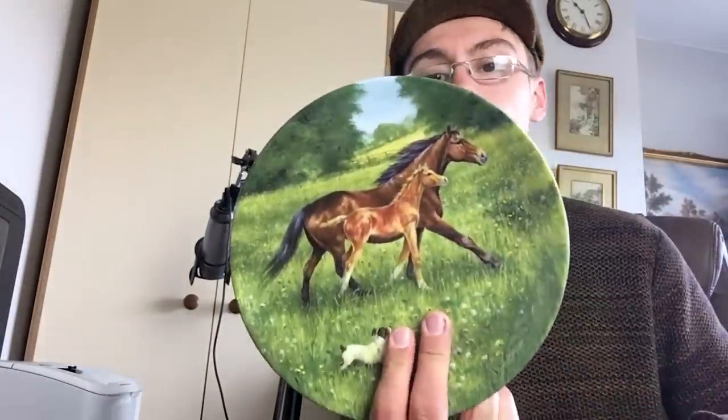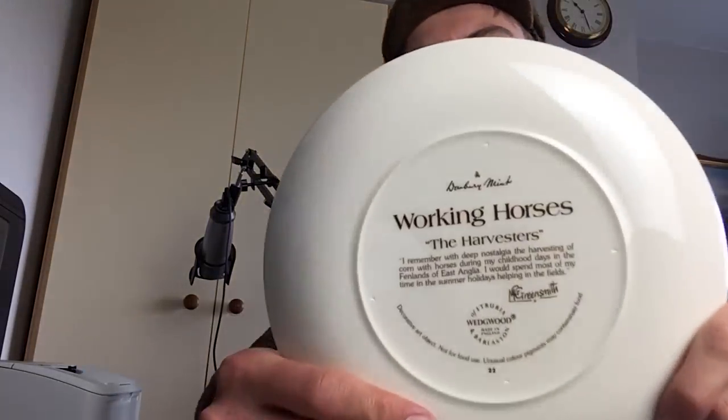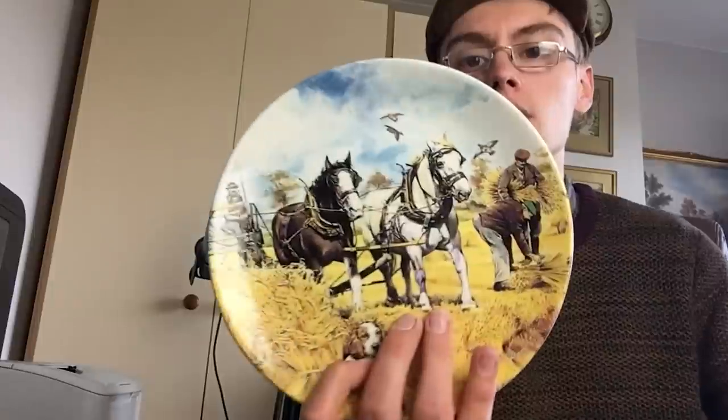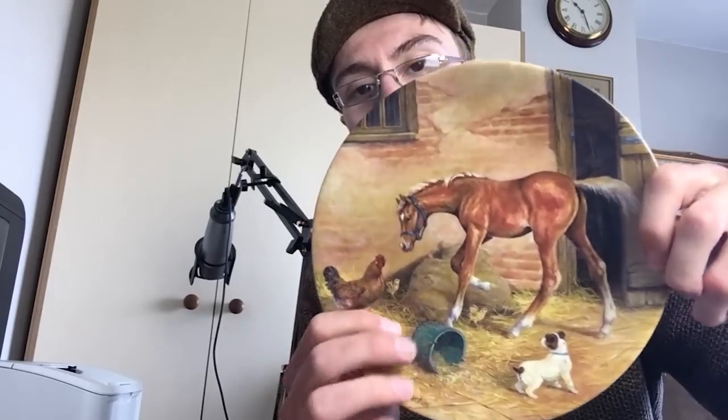Next we've got three Royal Worcester horse plates, which are numbered so I'm guessing they're limited edition. One is called 'First Outing' with horses on it, one is 'Working Horses,' and then there's a little one called 'Chance Encounter' — the horse having an encounter with a dog or a chicken. Generally they weren't going for a lot of money each so I'd probably bundle these up for maybe £15 or a little bit more.